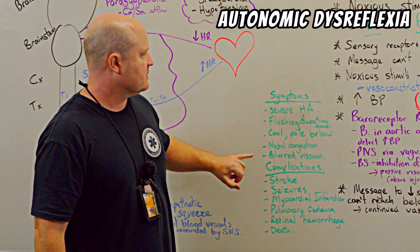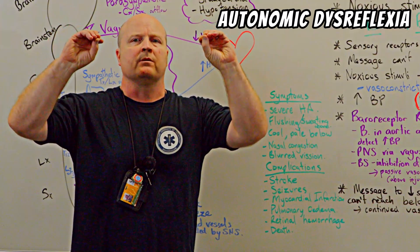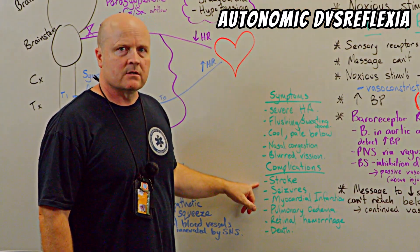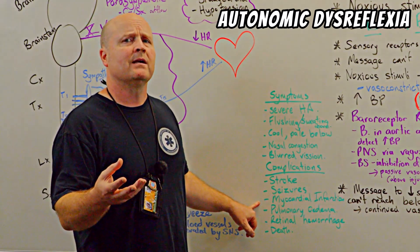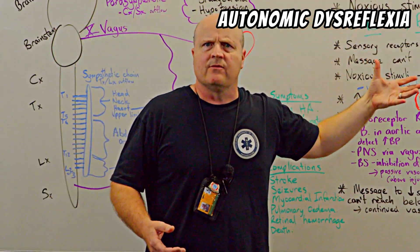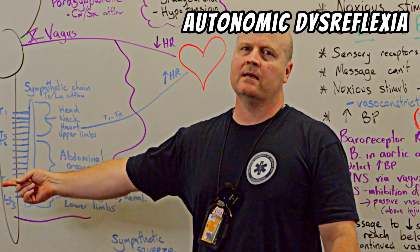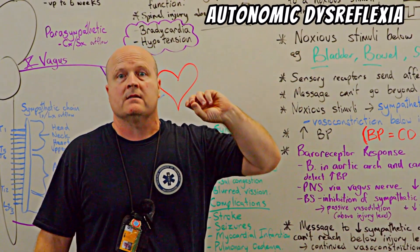Other symptoms include nasal congestion and blurred vision — nasal congestion is a parasympathetic response above the injury, and blurred vision because so much blood pressure is putting pressure on the blood vessels in our eyes. If we don't control these symptoms or remove the noxious stimuli, the complications could be stroke and seizures due to extreme high blood pressure, myocardial infarction, pulmonary edema, retinal hemorrhage, or death. With autonomic dysreflexia, we can give vasodilation drugs, but they're only a short-term temporary help, because if we still have a noxious stimuli we're still going to get that feedback telling our blood vessels to vasoconstrict. So the main thing we need to find is what is the noxious stimuli causing the problem.